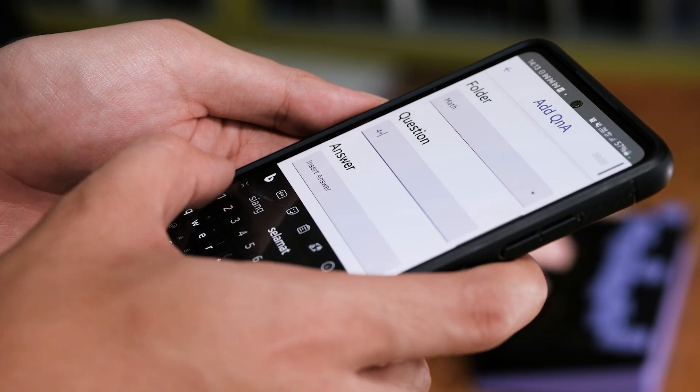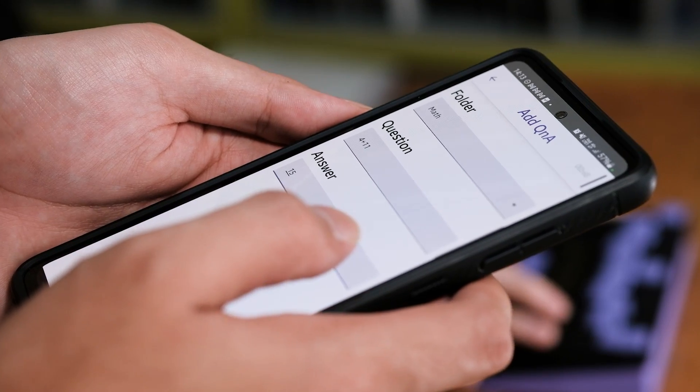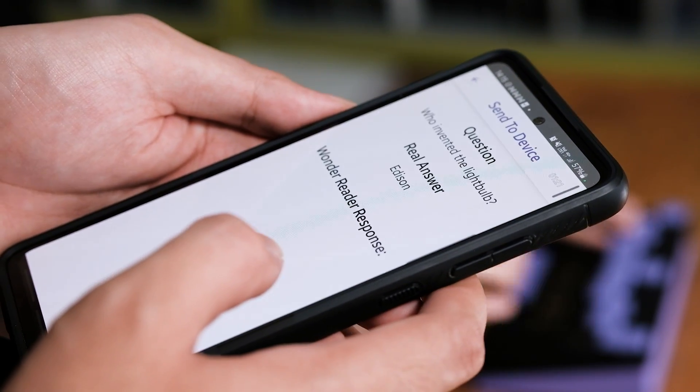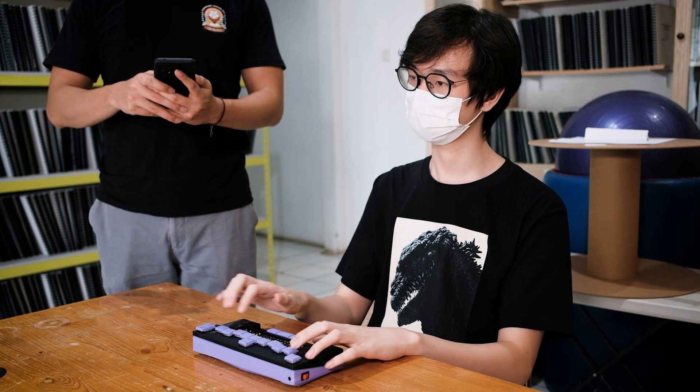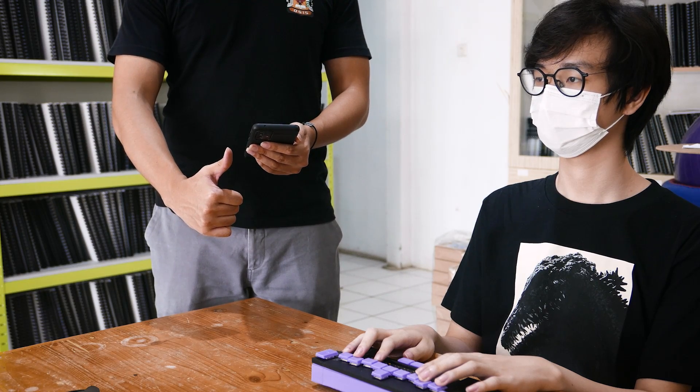WonderReader directly communicates with the Android mobile app designed for teachers to communicate to students. The teacher can send their custom pre-made questions, which will appear on the student's device. The student can then reply with an answer which the teacher can easily see and check. Students can type their answer with WonderReader's built-in Braille keyboard, as well as use the button to listen to the question.